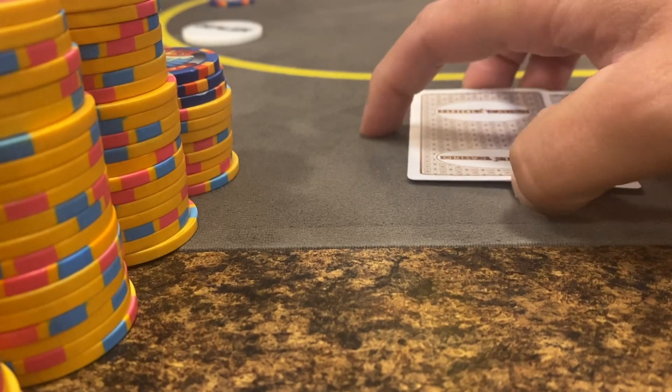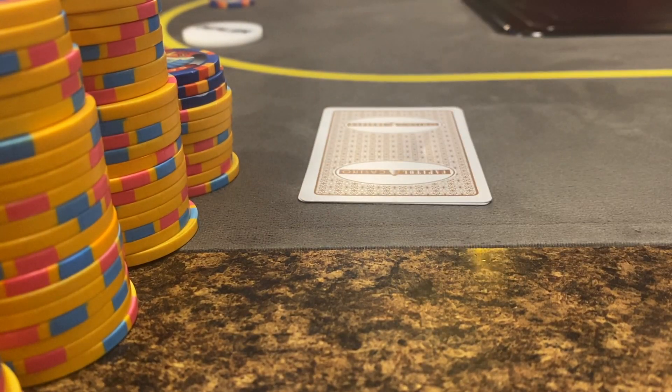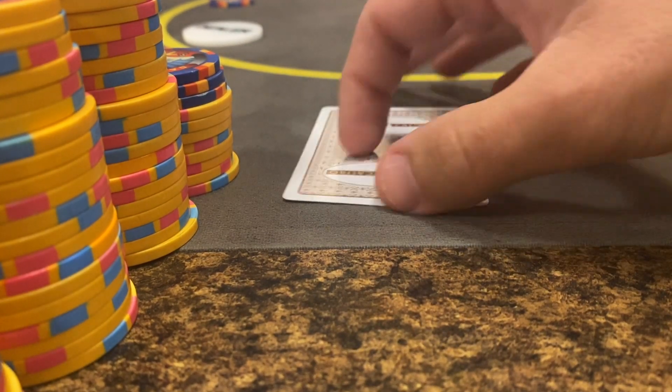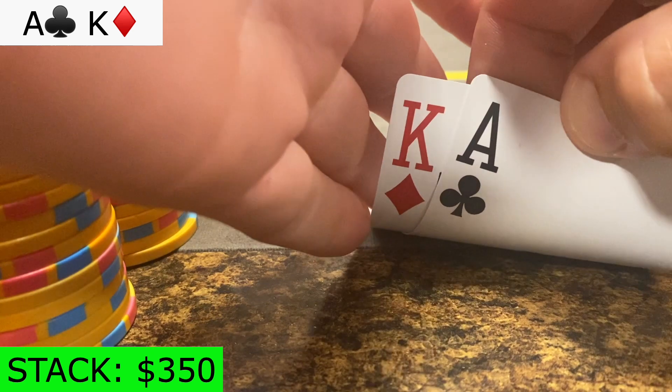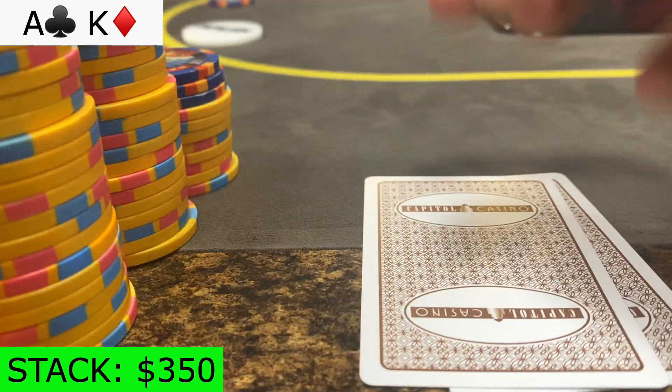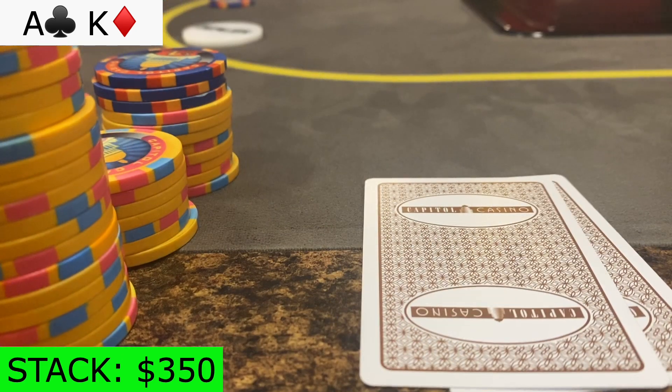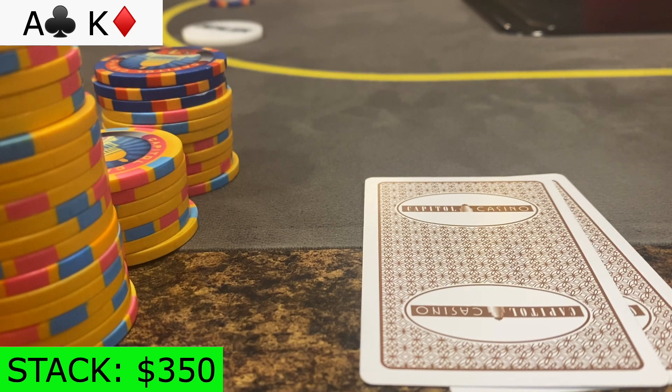In this next hand, a splashy action player raised to $15 under-the-gun. We're in the cutoff and look down at my least favorite hand in poker — ace-king offsuit. As poker legend and NorCal native Brad Owens said, there's no right way to play Jiggities. Well, that's how I feel with ace-king offsuit. Every time I get it, I wish I could just have it against a short stack and run out all 5 cards. That's not the case here. We're over 100 big blinds deep, so I 3-bet him to 55.